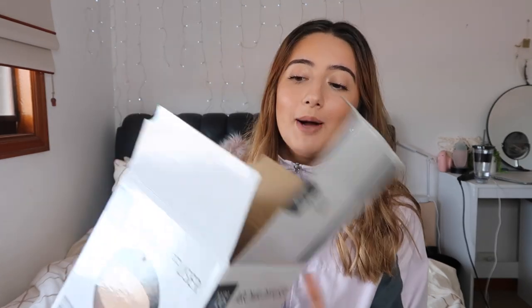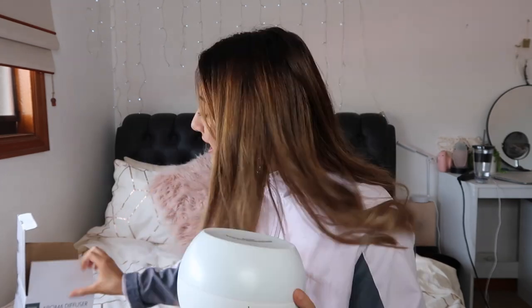The first thing I'm going to get out of the way is probably the biggest purchase, and that is this aroma diffuser. The box is open because I've been using it already. This is what it looks like, and when you plug it in you can choose for it to light up, kind of like it does on the box. This was $20.